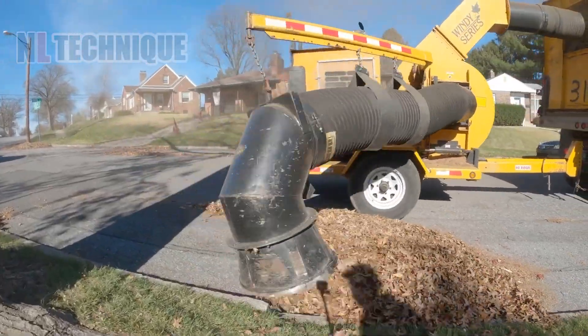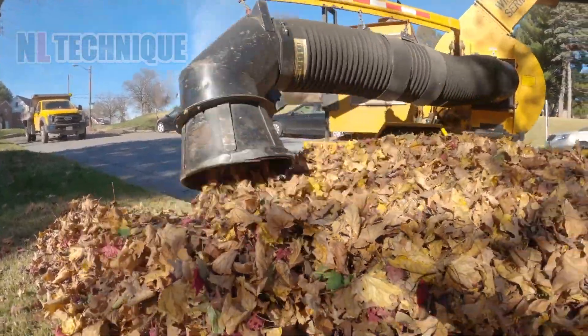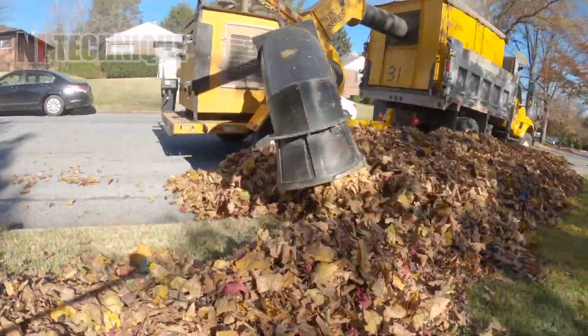A giant leaf vacuum truck swiftly clears fallen leaves, keeping the farm tidy. Let's clean up!